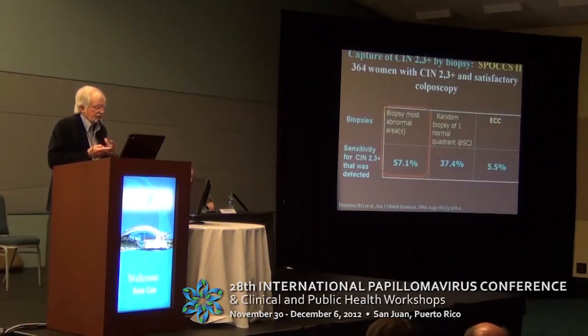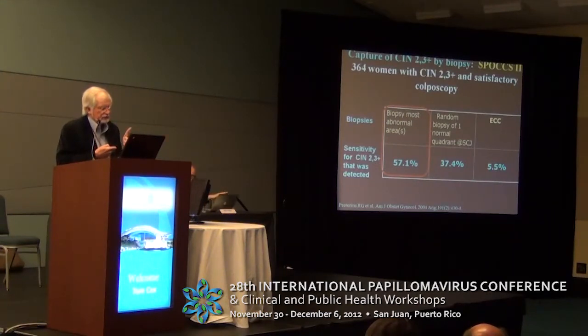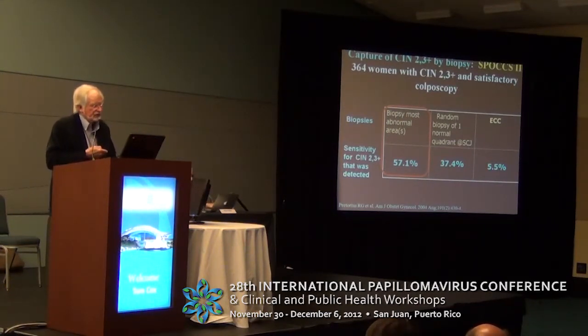If we look at the studies going back to China — Belenson and Pretorius — they showed that of 364 women with CIN2-3+ on biopsy and satisfactory colposcopy, if they just graded the biopsy directed to the most abnormal area or areas, only 57.1% of the disease was picked up. But a random biopsy picked up another 37%, and an ECC, even in a satisfactory colposcopy, picked up 5.5%.